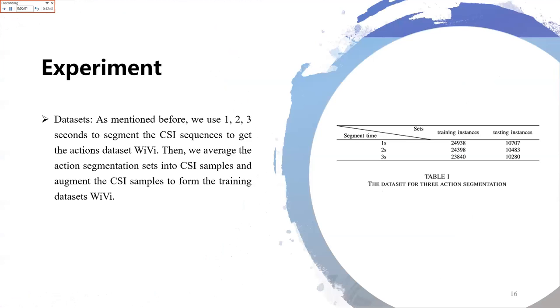In our experiment, we collected a dataset using one-second, two-second, and three-second action segmentation to segment the CSI sequences and produce the actions dataset WiVi. We then average the action segmentation sets into CSI samples and augment the CSI samples to form the training dataset WiVi, as shown in the right figure.